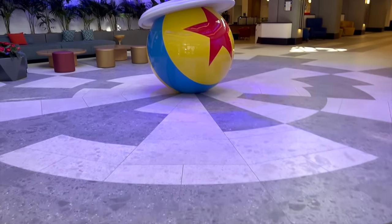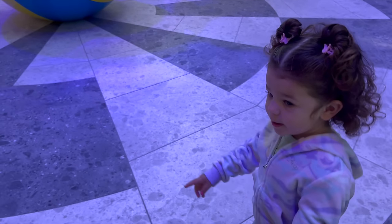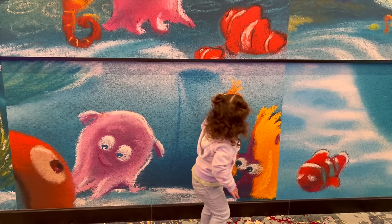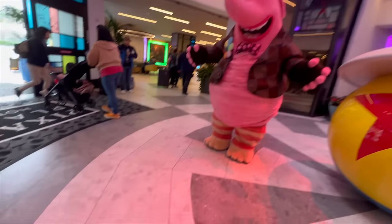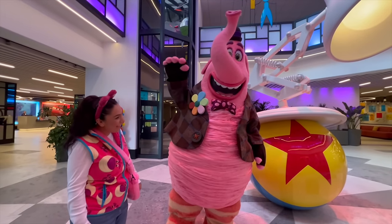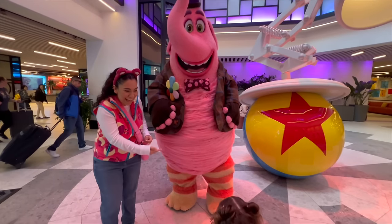Oh my gosh, do you like it? This girl is in heaven! Oh my gosh, who is that? You're very tall — and a lot of cotton candy, right?